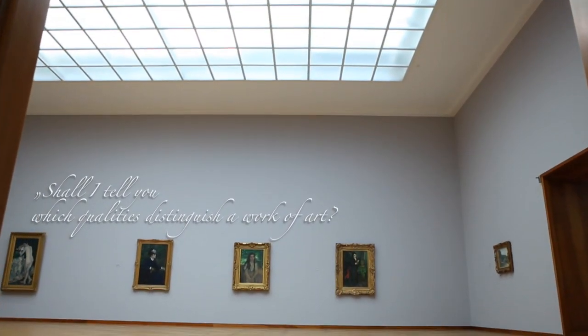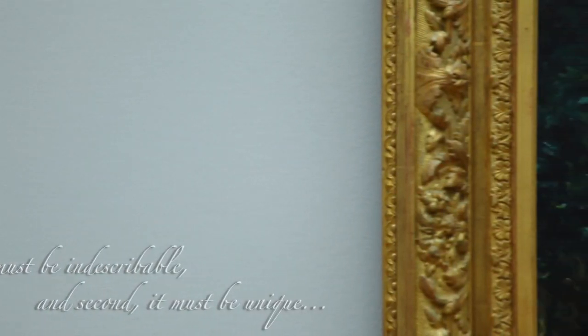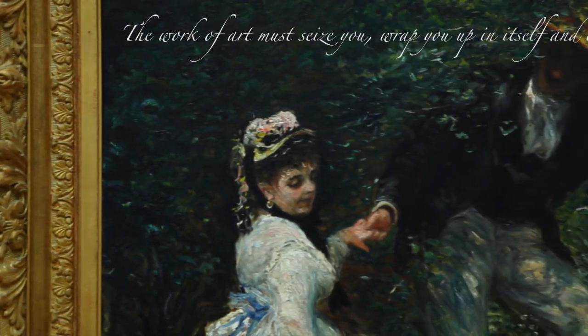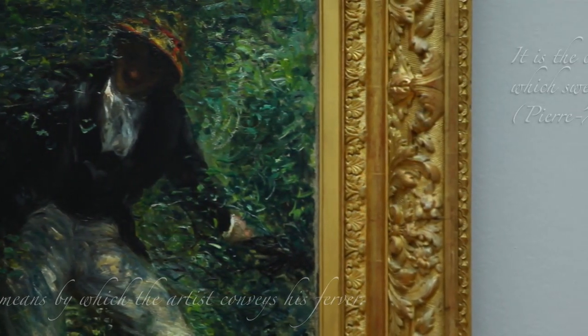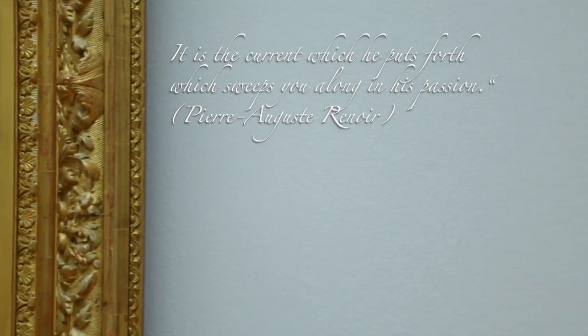Shall I tell you which qualities distinguish a work of art? First, it must be indescribable, and second, it must be unique. A work of art must seize you, wrap you up in itself and carry you away. It is the means by which the artist conveys his fervor — the current which he puts forth which sweeps you along in his passion.